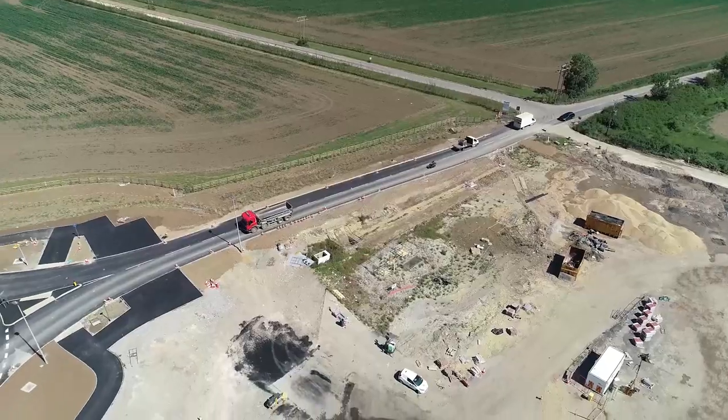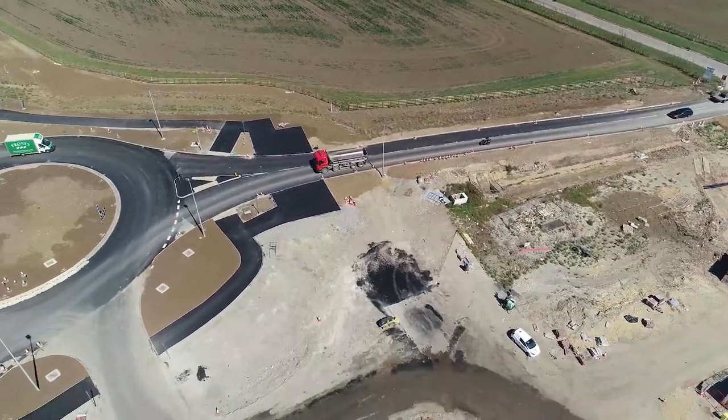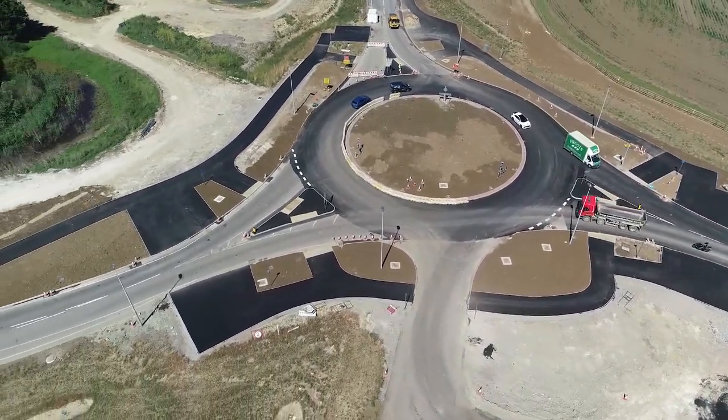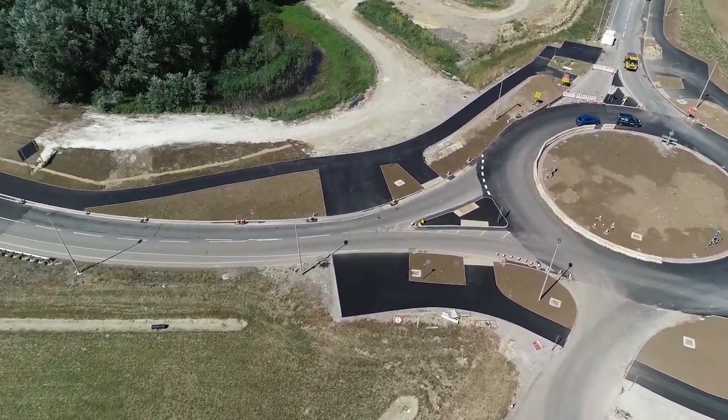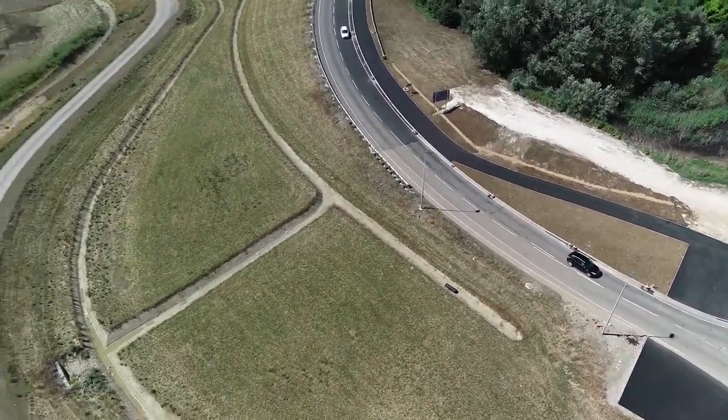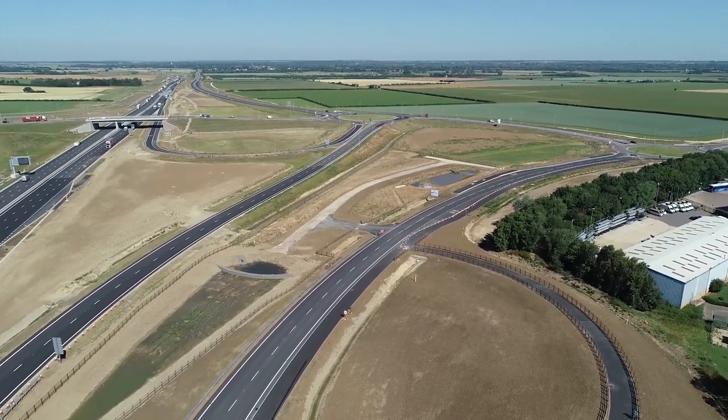We had 10 million cubic metres of bulk earthworks to carry out as part of the scheme, and we came up with a strategy to extract materials from borrow pits along the route. This was very resourceful and generated a sustainable solution, significantly reducing the haulage of materials that otherwise would have come from many miles away.